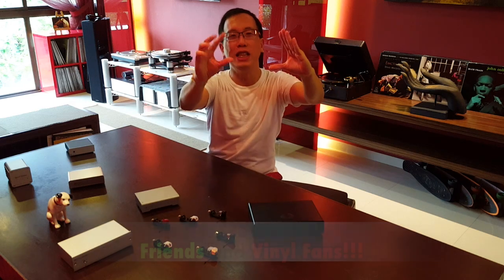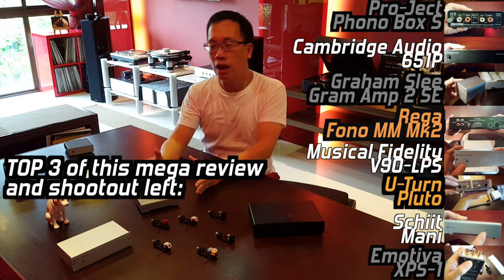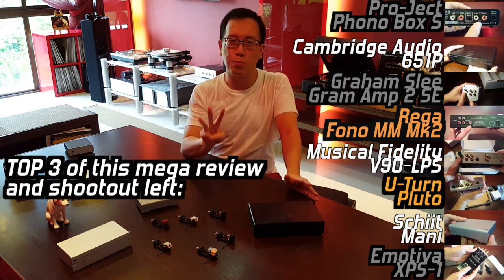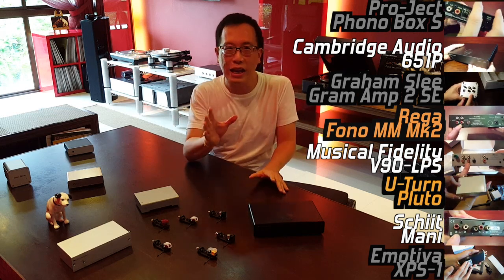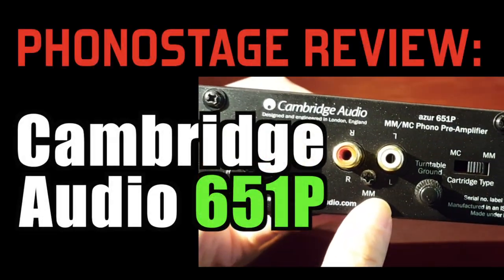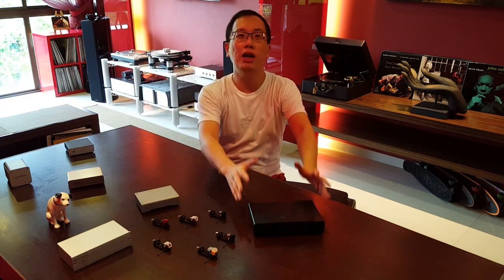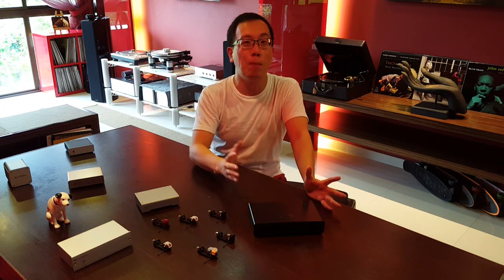Hello dear friends, we are closing in on the top three. We have these three contenders left: the Shift Money, the Musical Fidelity V90 LPS, and the Cambridge Audio 651P. Some of you have emailed me and guessed correctly — it is the highly capable Cambridge Audio 651P. Being ranked amongst the four competent and enjoyable phono stages within the second performance tier in this mega review and shootout, we shall now uncover its star qualities and understand why it has been a popular favorite amongst many of us.